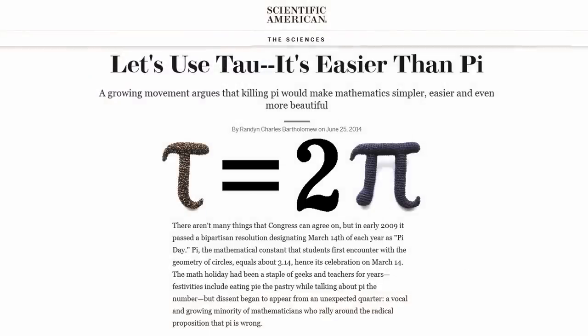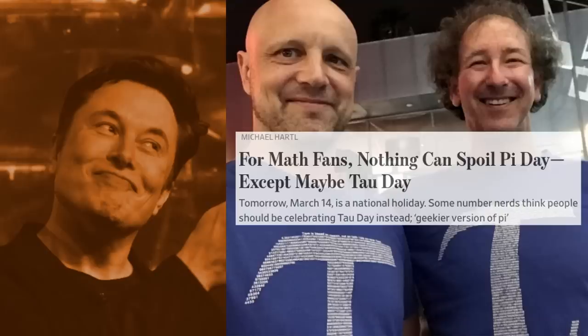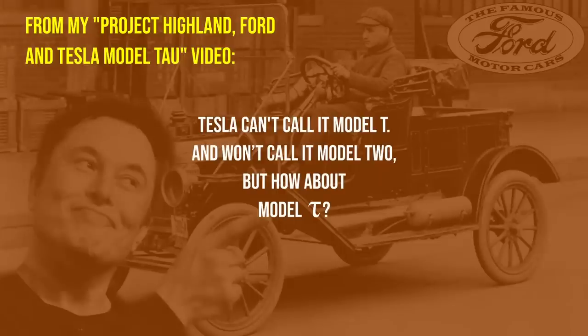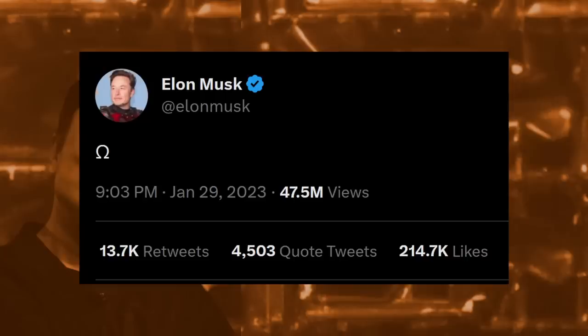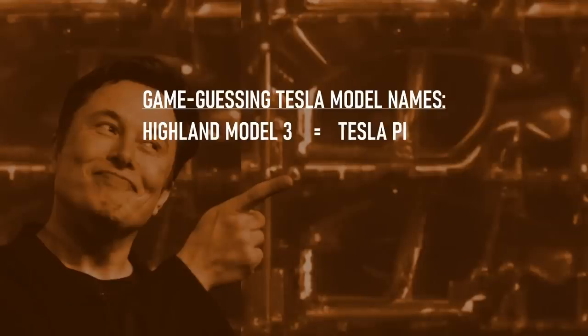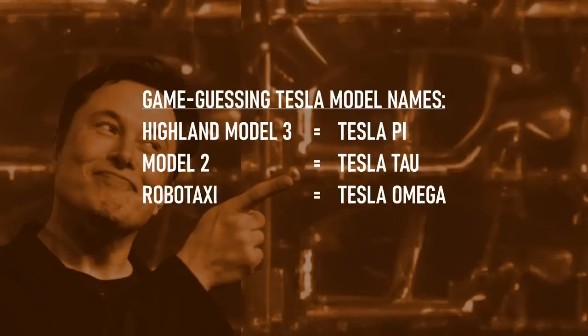This is mathematically correct, as the circle constant Tau equals 2 times Pi. Also, Elon's birthday is on Tau Day, June 28th. With no apparent reason to tweet this, many of us see it as confirmation that the 3 could be called Pi, and the 2 could be called Tau. Someone also recalled that Elon once said Tesla will stop using the 'Model' prefix on future cars, making them the Tesla Pi and Tau. And Elon then tweeted the letter Omega — the final letter of the Greek alphabet — so I see future names as: Tesla Pi for new Model 3, Tesla Tau for Model 2, and Tesla Omega for the robo-taxi. These are just guesses, but I'll use them until real names are revealed.